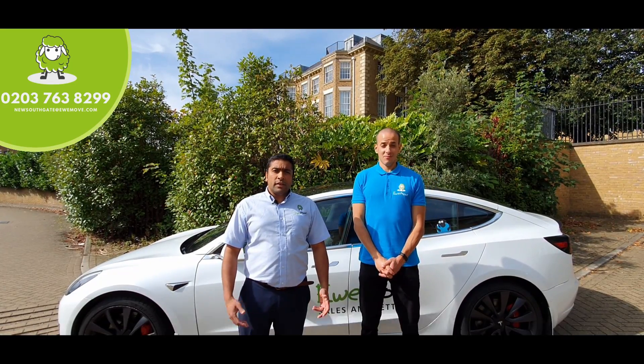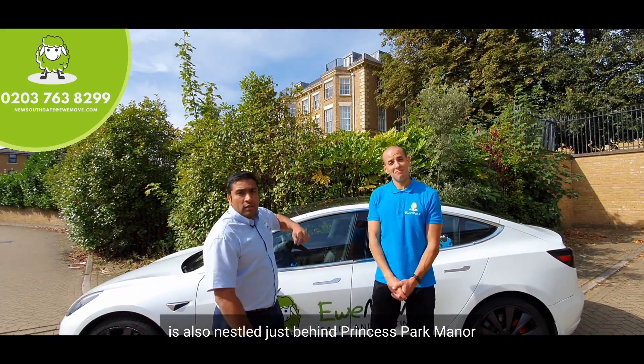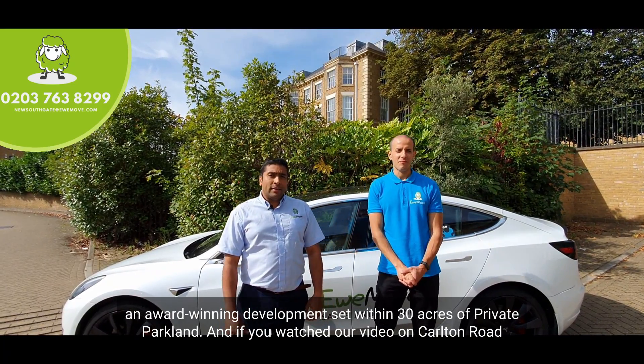Hampton Close is also nestled just behind Printers Park Manor, an award-winning development set within 30 acres of private park land.